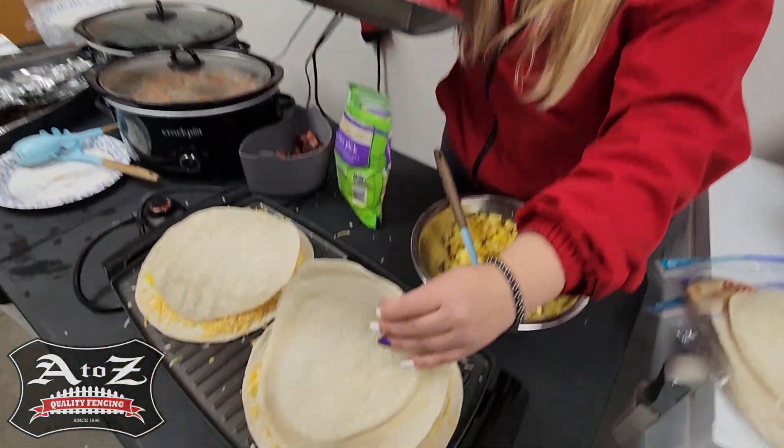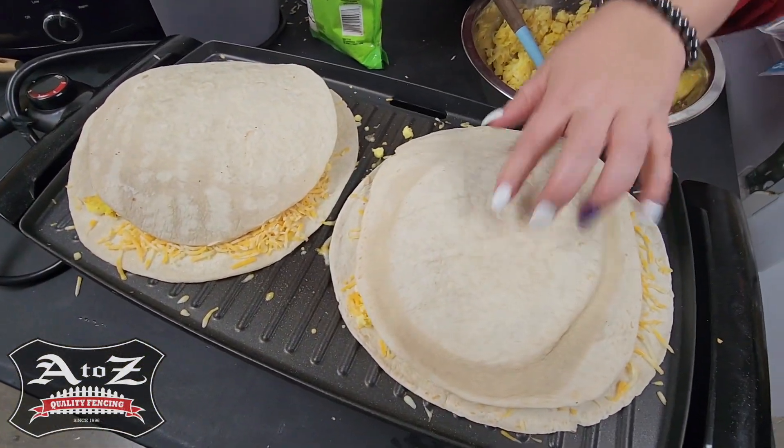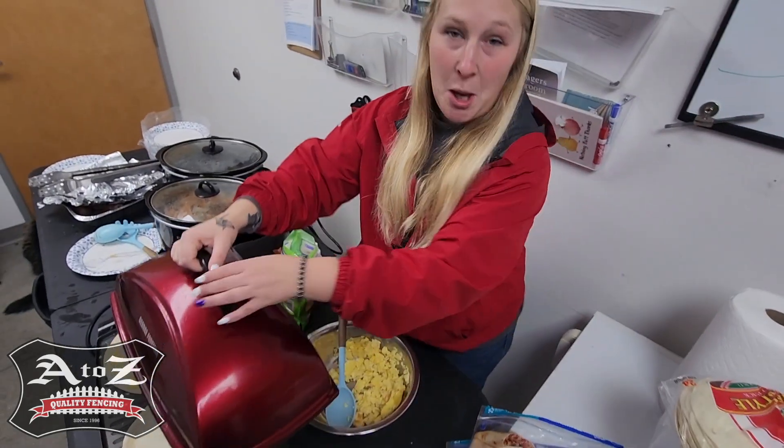I'm not entirely sure what happened because these tortillas were in the same package as those tortillas, so we're going to roll with it. All the food that we have is awesome. It's quite amazing that the owners do this for us. It really gives us the energy to work out in the cold weather.